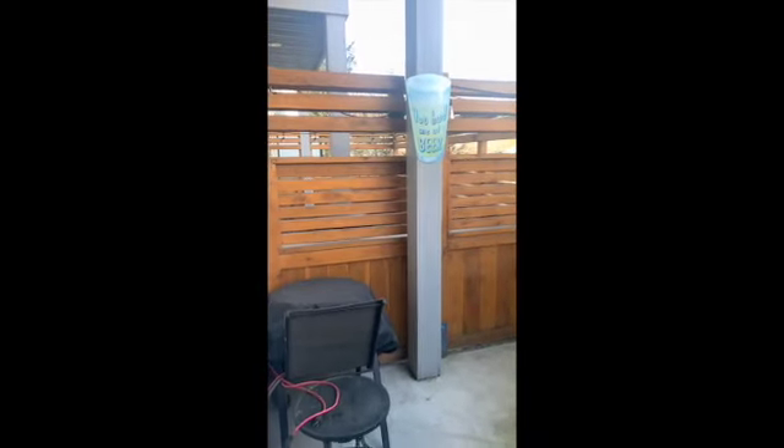And then finally we go outside. It's beautiful wood. Definitely space to put out your table and barbecue out here, lawn furniture.